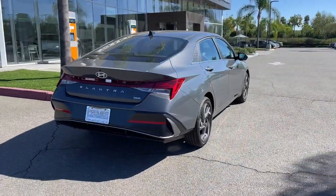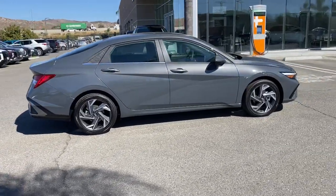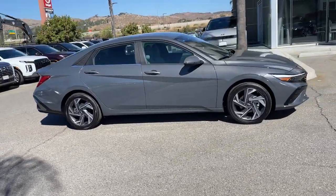Its user-friendly touchscreen infotainment system, roomy cabin, and standard driver-assist safety features help you make the most of your daily drive.